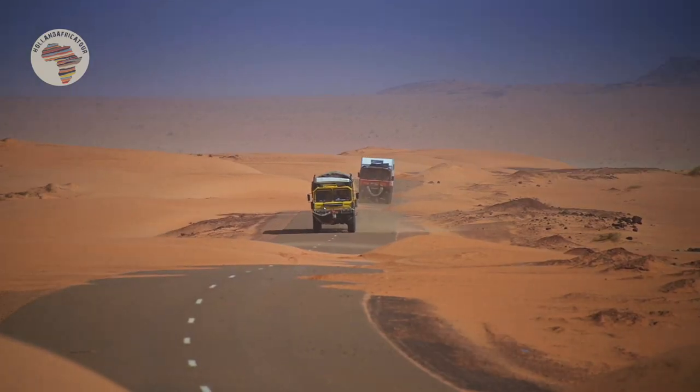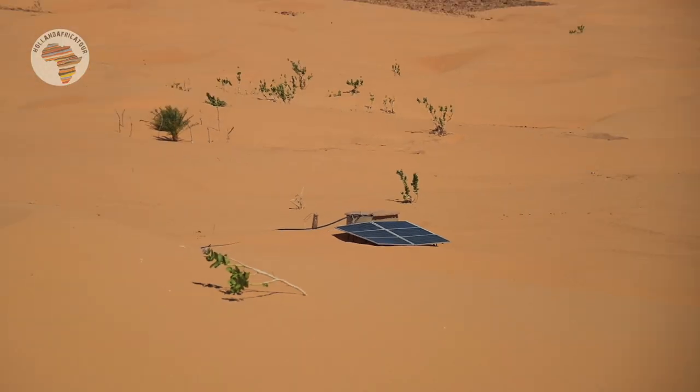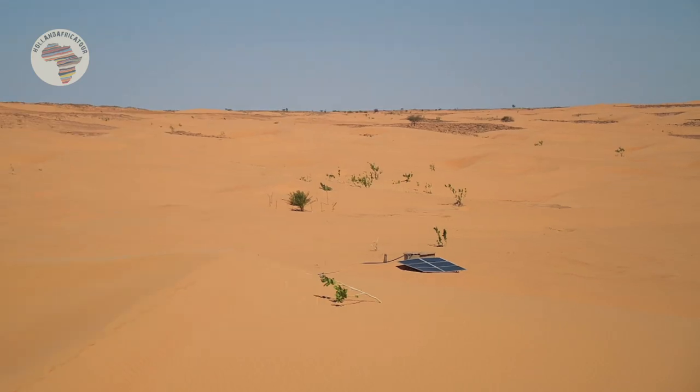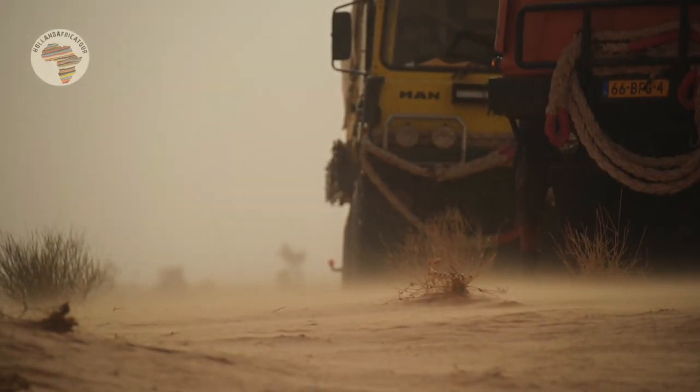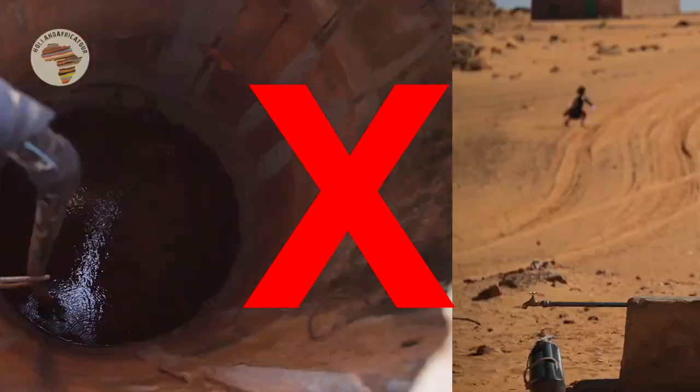But it's a lot of desert too. This means the villagers have to clean the solar panel every week and make sure it doesn't get buried by the ever-shifting sands. Because no sun, no solar power, no pump, no water.